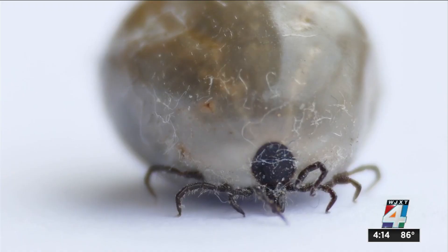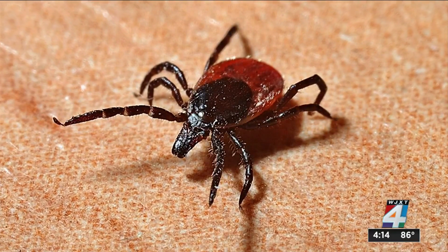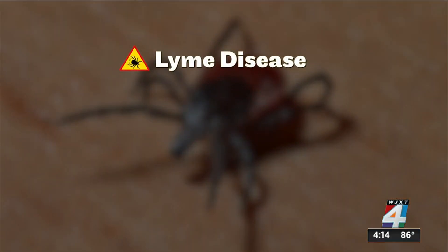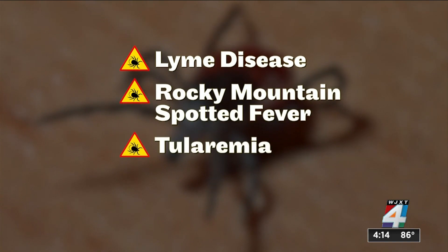They're small, blood-sucking bugs, and you don't want them to bite you. A tick can spread serious diseases like Lyme disease, Rocky Mountain spotted fever, tularemia, and others.